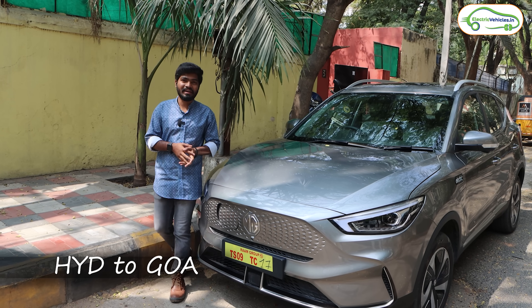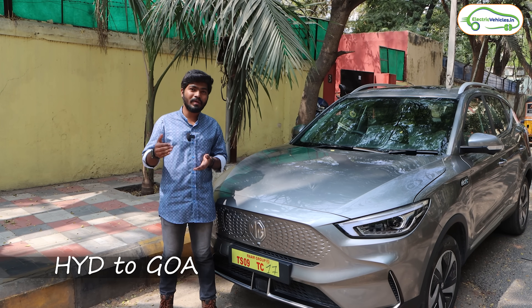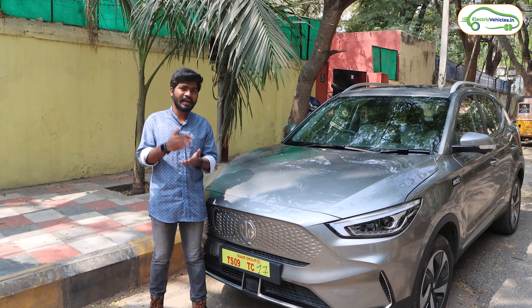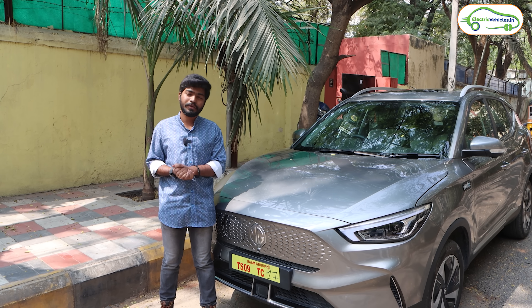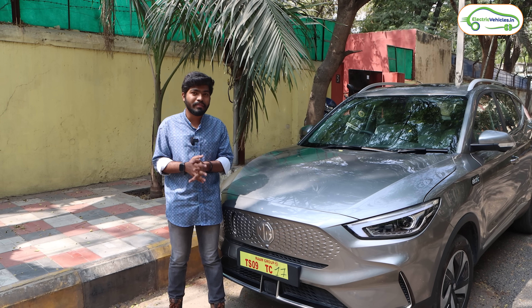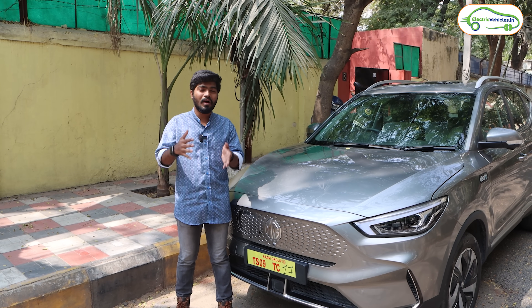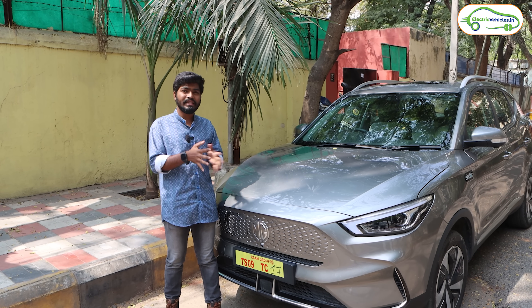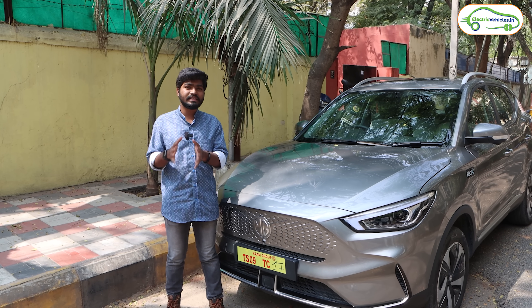Hyderabad to Goa on an electric car - yes, we're going to prove it today! We're going to travel from Hyderabad to Goa in this video in an MG ZS EV. Previously we have done Hyderabad to Tirupati and Hyderabad to Srisailam on electric car, and we got a huge response. The most demanding comment from that video was to do a trip from Hyderabad to Goa on an electric car, so today we have the MG ZS EV.